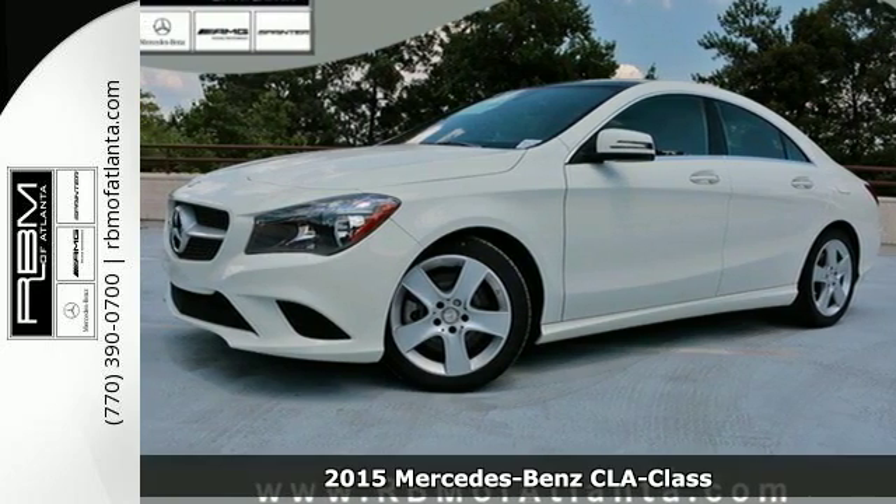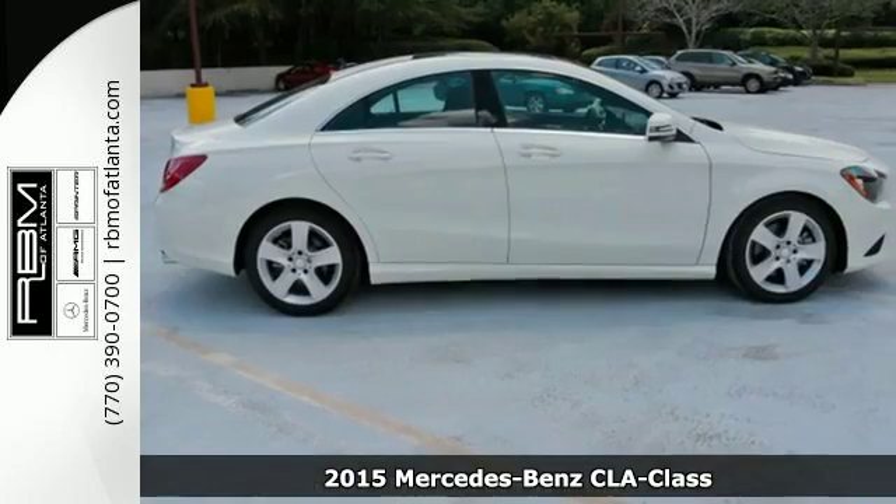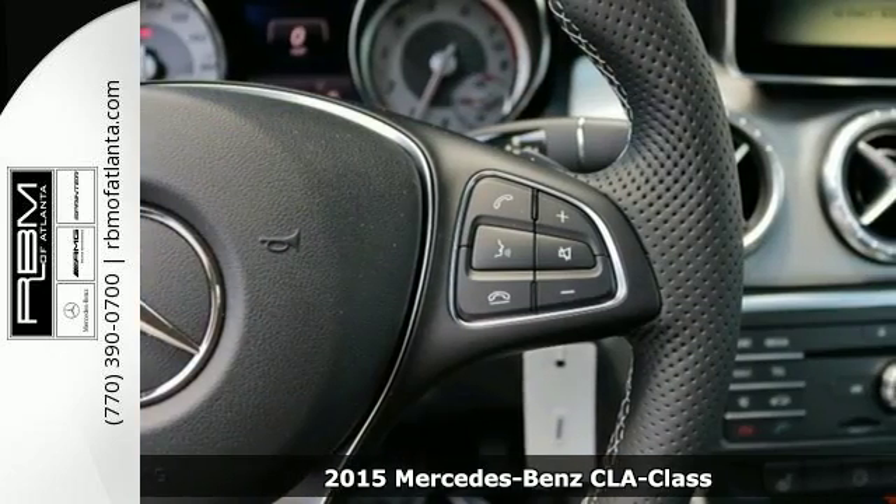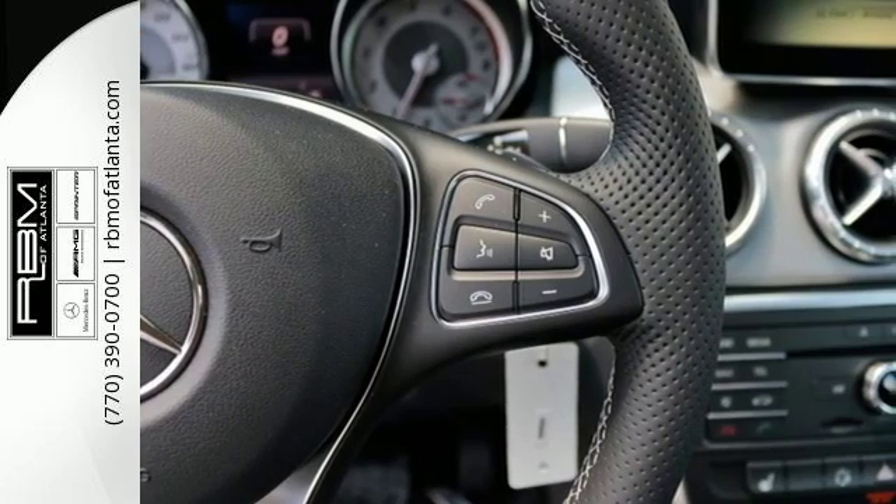Here's a 2015 Mercedes-Benz CLA Class. It's in every way a Mercedes-Benz, from the concept car styling to an interior that is spacious and ergonomic, and it is all within your means.